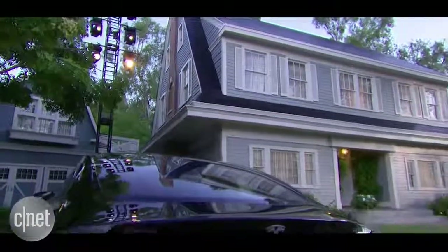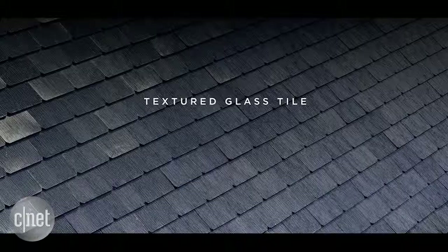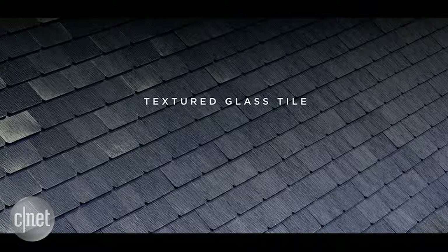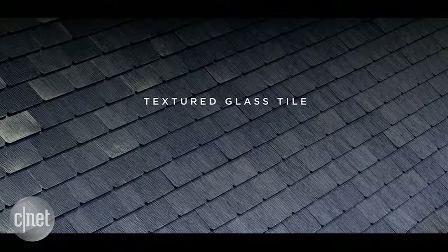If you look carefully, you can actually see the solar cells behind the glass. So this is a textured glass tile. If you look carefully, you can see the solar cells.